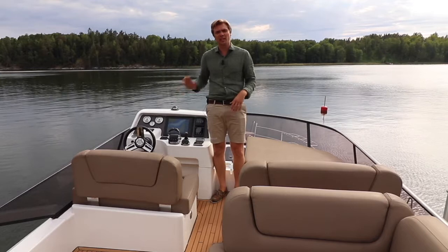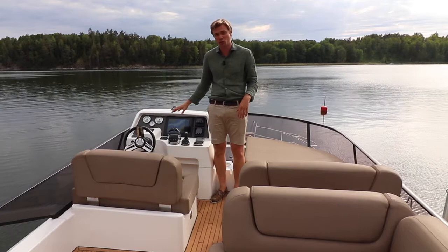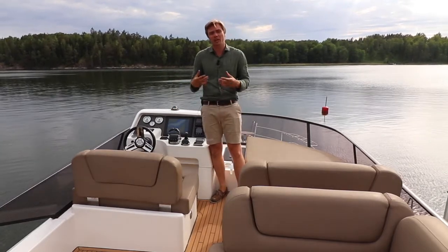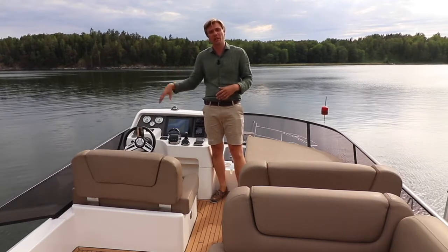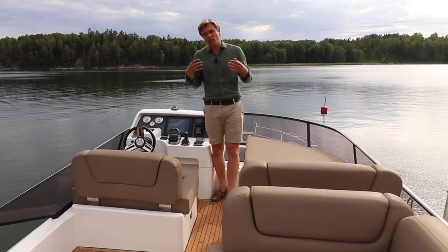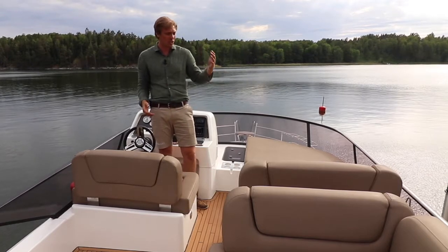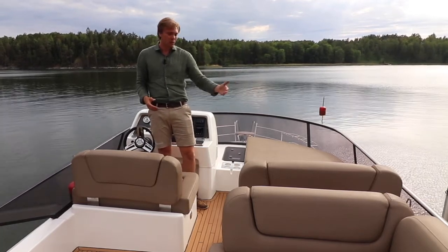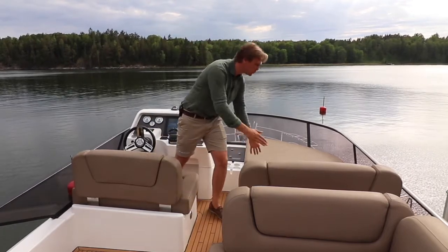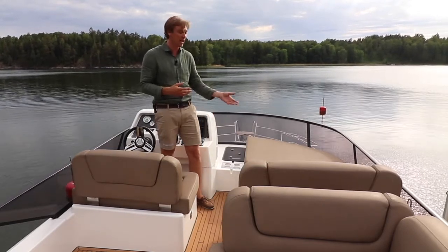The flybridge helm station is a direct copy of the downstairs helm station. You have exactly the same controls, only you also have a beautiful view of the entire boat up here, so it's a very nice place when you're coming into a tighter marina and you want a good overview. It's also a very social helm station — you have a co-pilot seat right next to the helm seat that fits two people, but you can also transform this into a sun pad by moving the couch forward and lowering the backrest, which is beautiful when you're out driving or even at anchor.